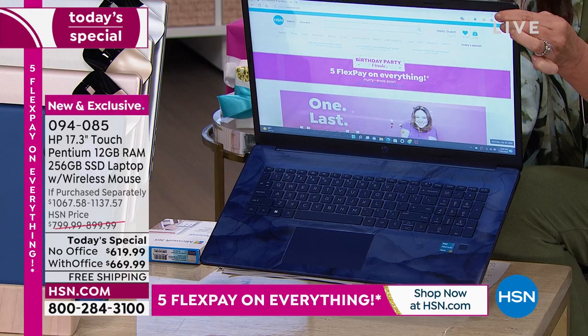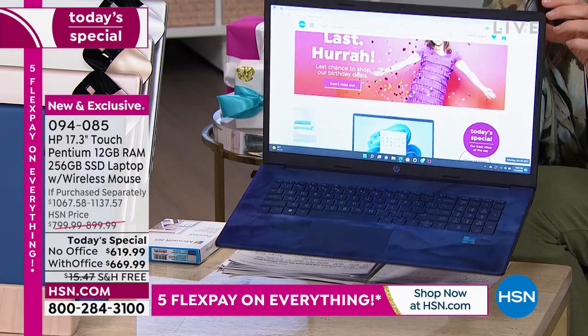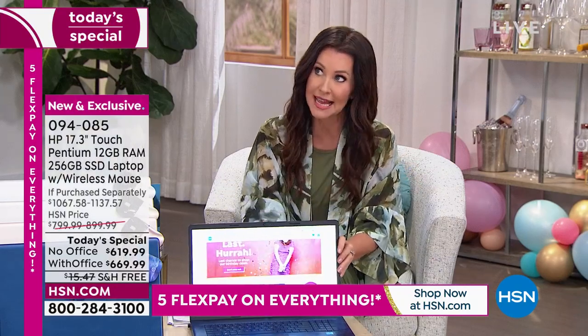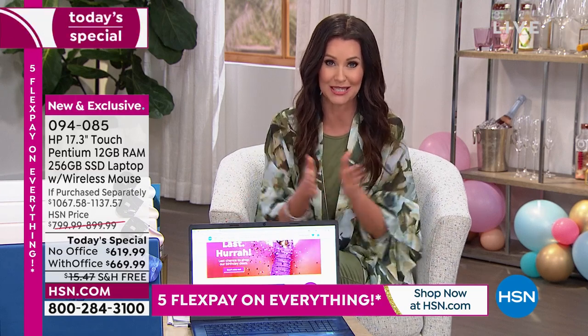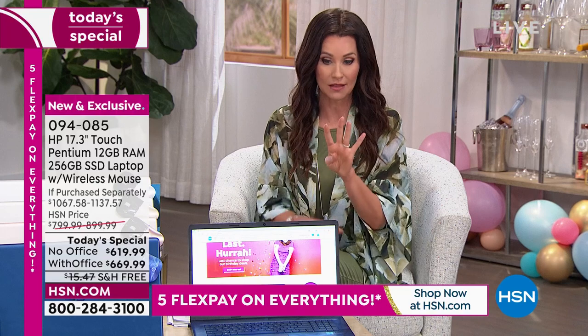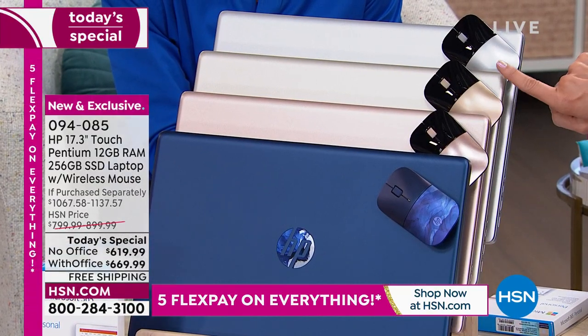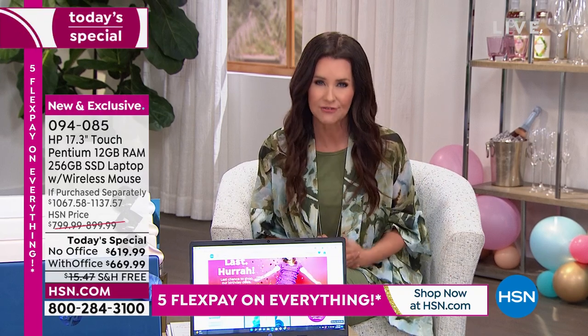You're getting a trackpad, and we're including the coordinating mouse, and it's a touchscreen, 17 inches. One day and one day only — maybe early this afternoon the blue will probably be the last chance. We've got four colors: blue, rose gold, gold, and silver. You get to choose if you want Office or not. With Office, $669, broken up into interest-free payments for less than $56.